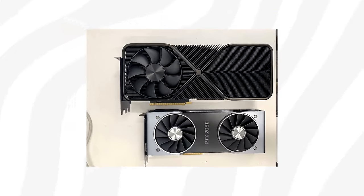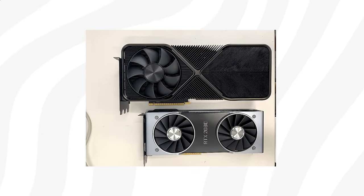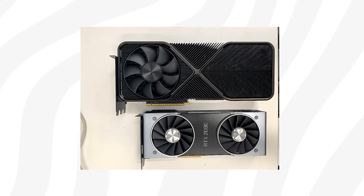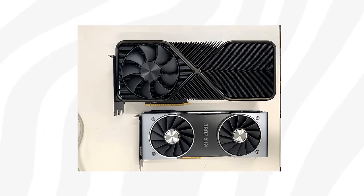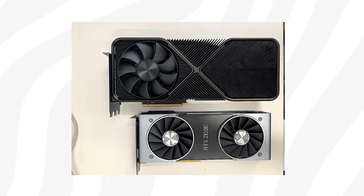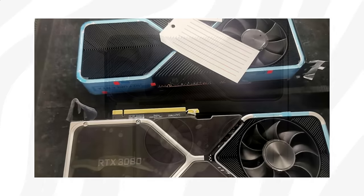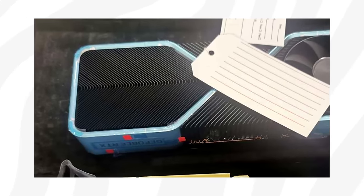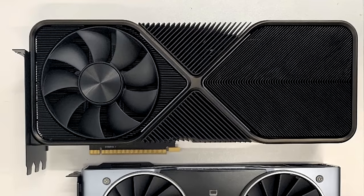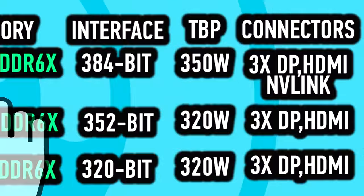The card in question is placed next to an RTX 2080 Founders Edition, and it's clear that the new cooling solution is ginormous. What caught my attention is the thickness of the 3 expansion slots. On top of my head, I don't think we've ever seen a 3-slot card coming from Nvidia, as they've previously been carefully sticking to 2-slot designs for their reference cards.